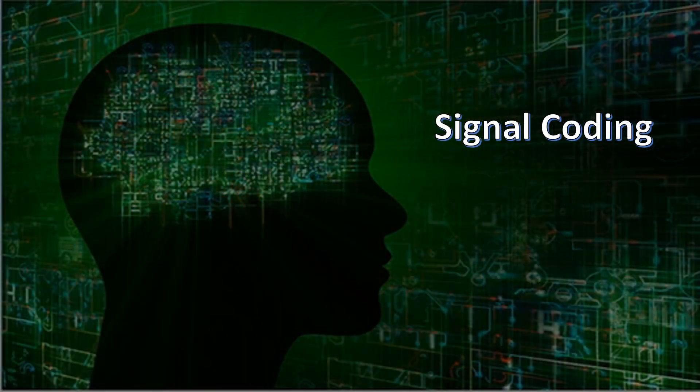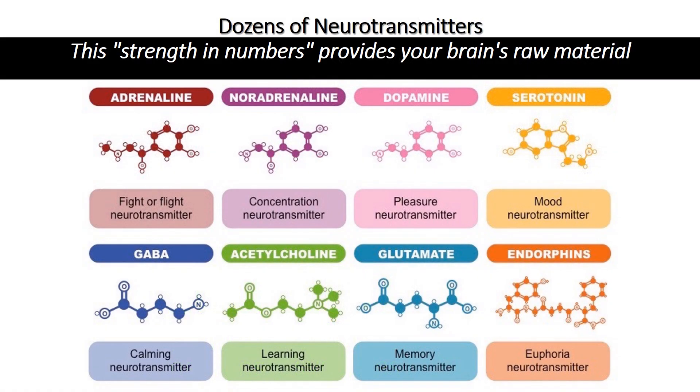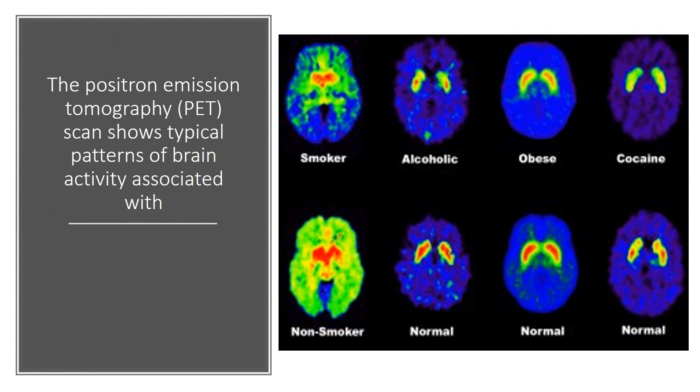Signal coding. One hundred billion nerve cells. One hundred trillion synapses. Dozens of neurotransmitters. This strength in numbers provides your brain's raw material. Over time, our experiences create patterns in signal type and strength. These patterns of activity explain how, at the cellular level, our brains code our thoughts, memories, skills and sense of who we are.